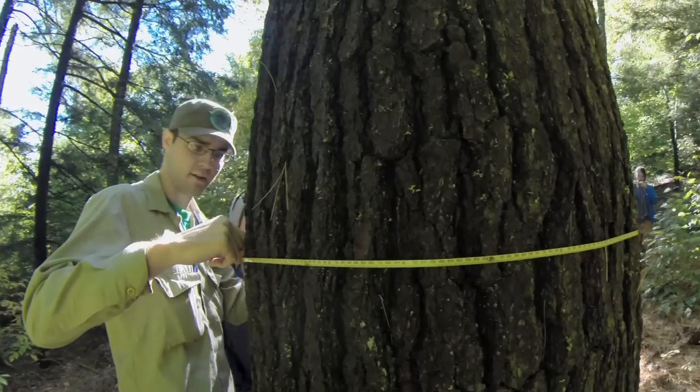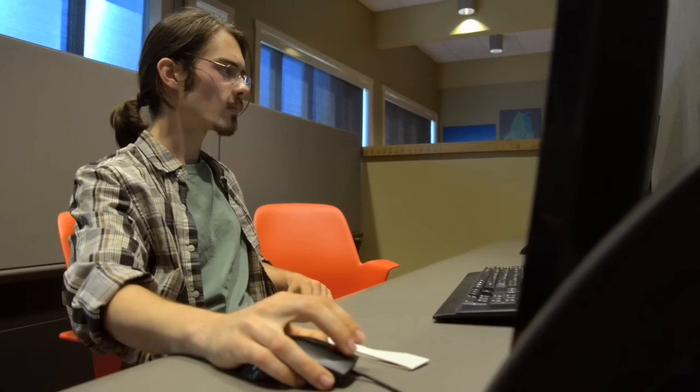But now we know it's going to work, and now we need to get it out. This is where the young foresters — these students coming along now — are going to carry the ball for us, in effect.